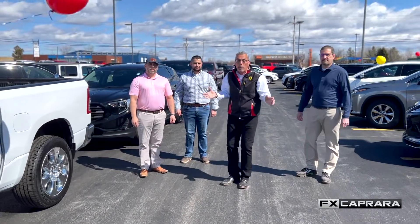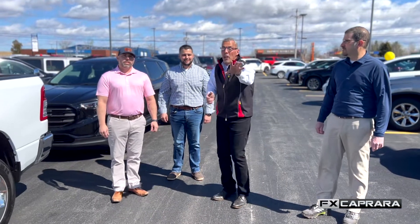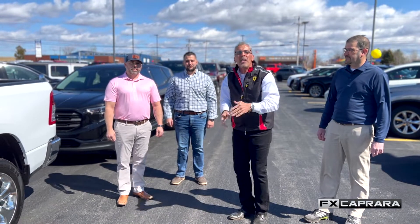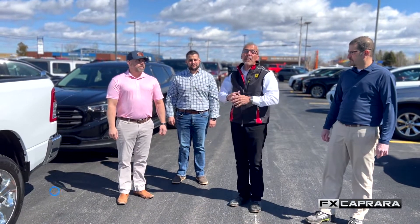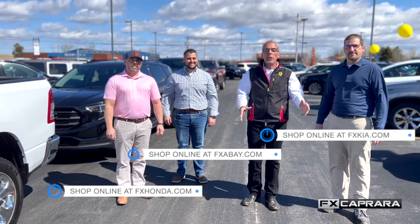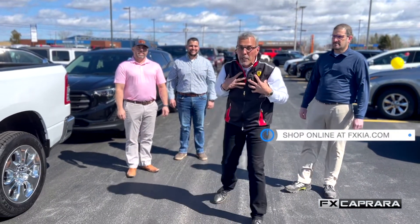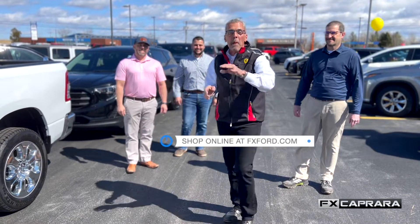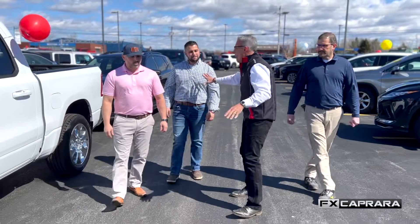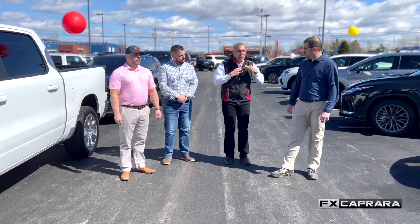Maybe you're looking for that ultimate Denali, or maybe you're looking for that 2021 — you want that one-of-a-kind look of a Cadillac Escalade or a Tahoe? They're here. Simply go to our website: fxhonda.com, fxabay.com, fxkia.com. You're going to find them all. And as representative of FX Sport, it's fxsport.com. Our market — we've seen it over the last couple of years — the cars are starting to go away. It's all about the truck market.